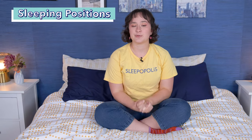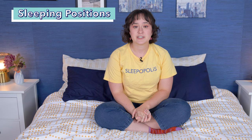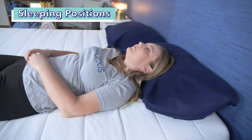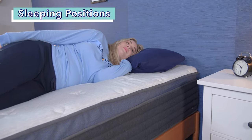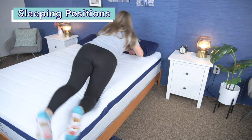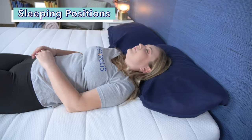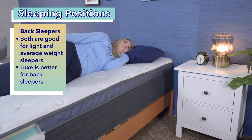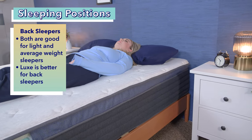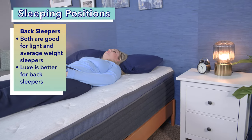Next, let's talk about how these mattresses feel in different sleeping positions. Your primary sleeping position is important when shopping for a mattress because different positions require different levels of support or pressure relief. For back sleepers, most beds work as long as they're comfortable and supportive. Light and average weight back sleepers should feel very comfortable on either the Midnight or the Midnight Luxe. Heavy back sleepers should go for the Midnight Luxe, as it offers more support for a heavier body weight. Overall, both beds provide a solid mix of comfort and support for back sleeping.